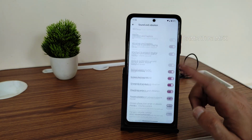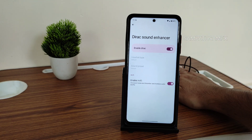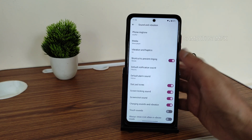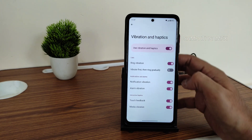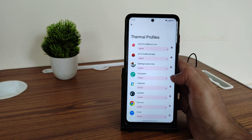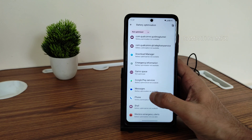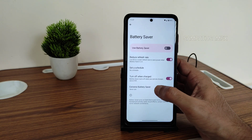Under sound and vibration, you get a Dirac sound enhancer. Using the 3.5 mm headphone jack with hi-fi enabled, the audio system was fine — not great, but fine. Vibration, haptics, and other media settings are customizable. In battery settings, thermal profiles and per-app battery options are available, along with battery saver and extreme battery saver.